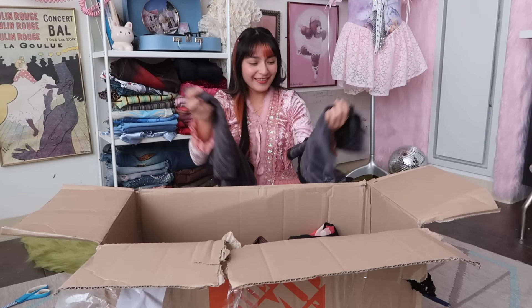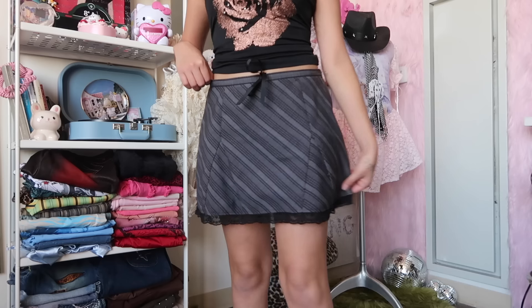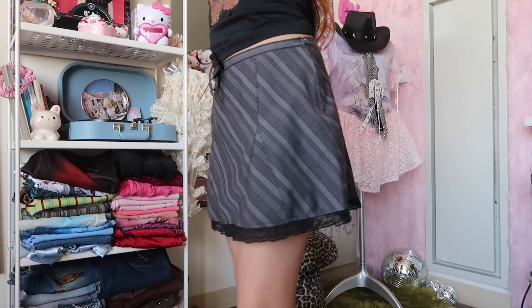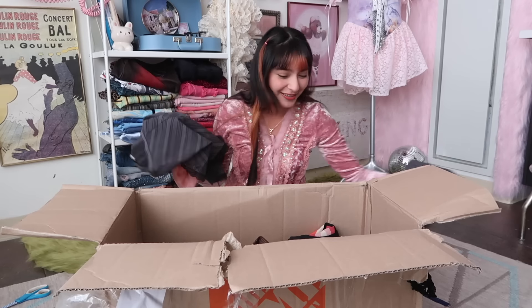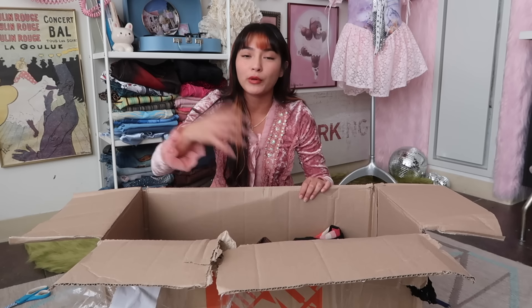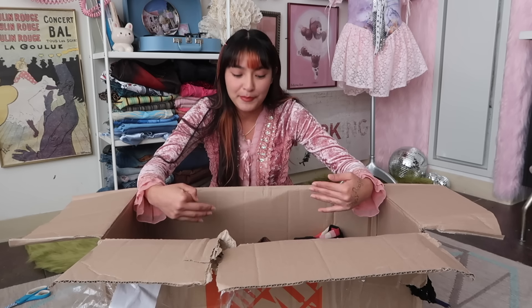I wonder if it's the same brand. The tags are literally freaking identical, that is so funny. Obviously I love this skirt. I probably should have mentioned — this is very important information — I did send over my measurements and my Pinterest. So it's not like she was just pulling random things and putting them in a box. They're based off my aesthetic and things that I personally like.